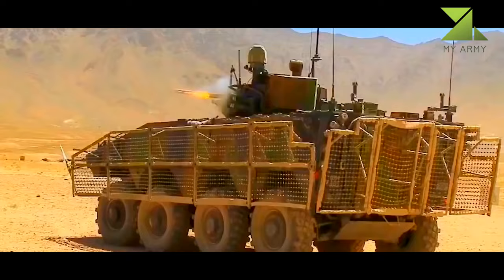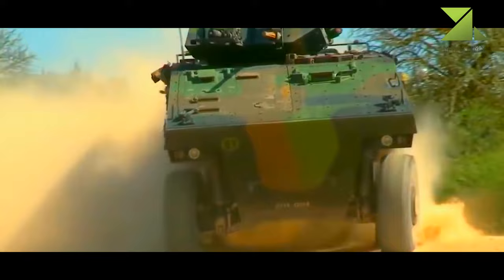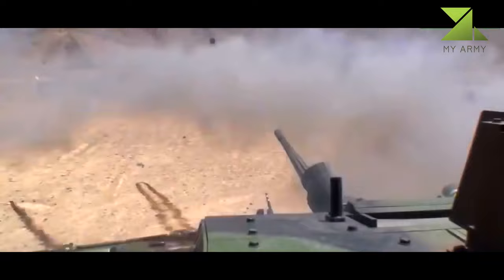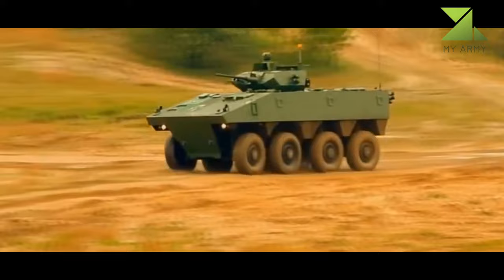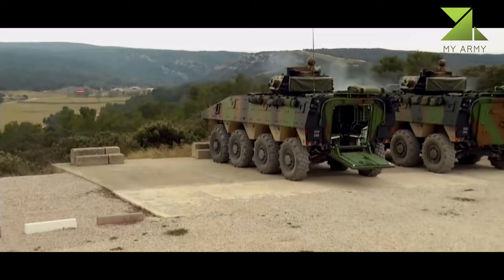The IFV is armed with a dual-feed NATO standard 25-millimeter automatic cannon and a 7.62-millimeter coaxial machine gun, operated from either the commander's or gunner's station. The aluminum alloy hull fitted with modular add-on armor offers protection against rocket-propelled grenades, EFPs, mines, and IEDs.